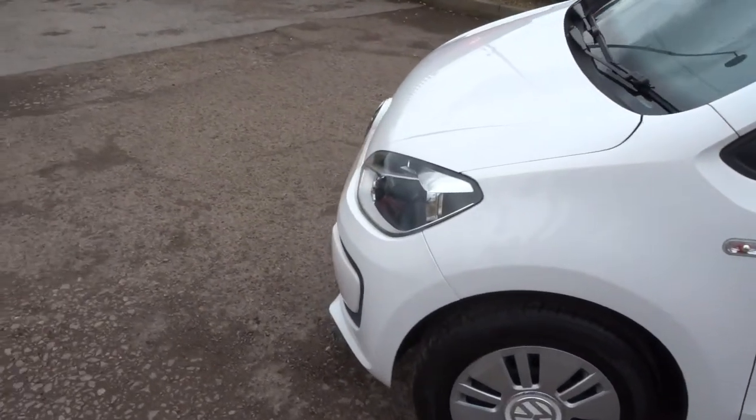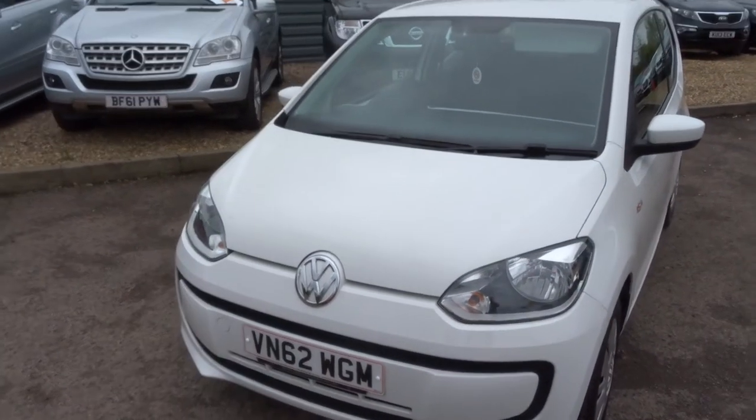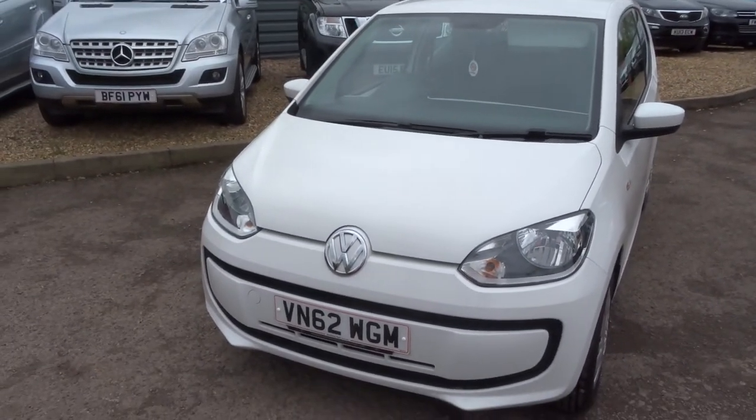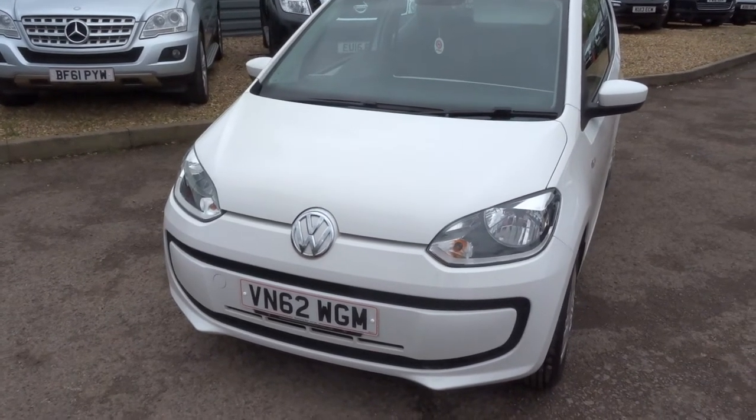There is a full readout of the spec underneath this video and the photos. It has air conditioning, CD player, heated rear windows, and various other features like that.